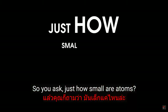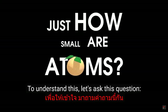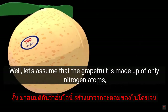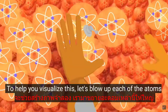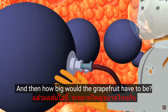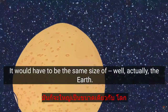So just how small are atoms? To understand this, let's ask this question: how many atoms are in a grapefruit? Let's assume that the grapefruit is made up of only nitrogen atoms — which isn't at all true, but there are nitrogen atoms in a grapefruit. To help you visualize this, let's blow up each of the atoms to the size of a blueberry. How big would the grapefruit have to be? It would have to be the same size as the Earth.